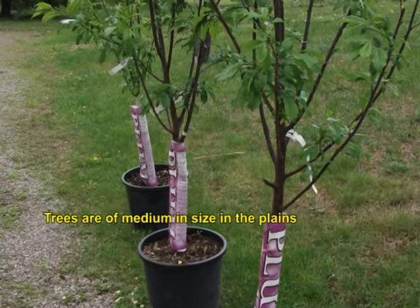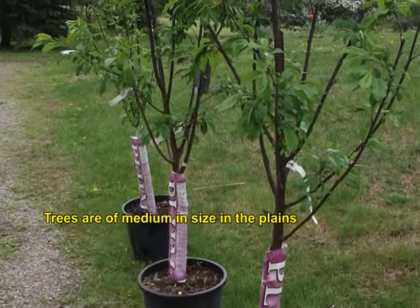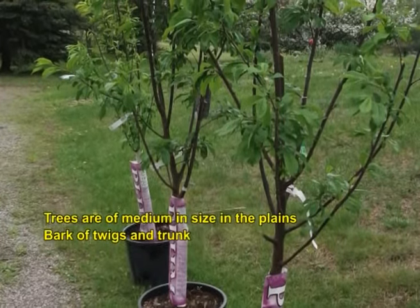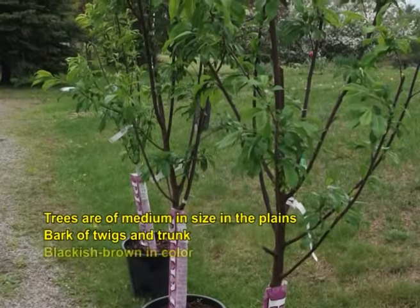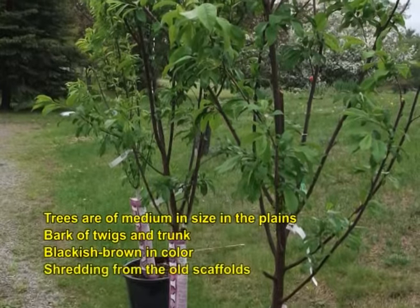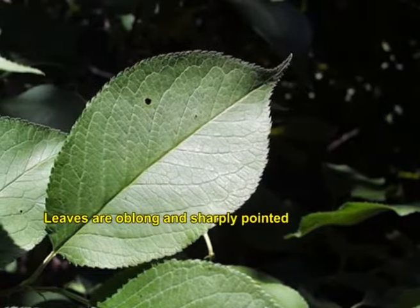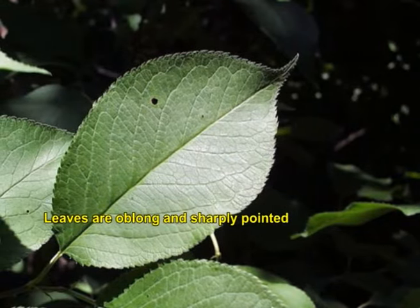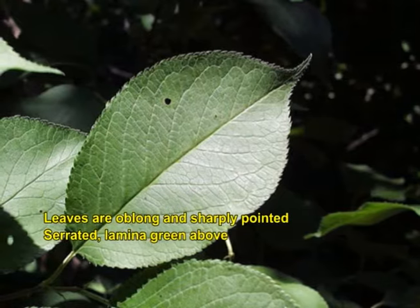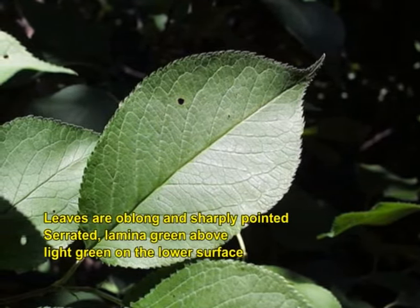Plum trees are of medium size in the plains but of small size in hills. The bark of the twigs and trunk is blackish brown in colour, usually shredding from the old surfaces. Leaves are oblong and sharply pointed. The leaf margins are serrated, with the lamina green above and light green on the lower surface.